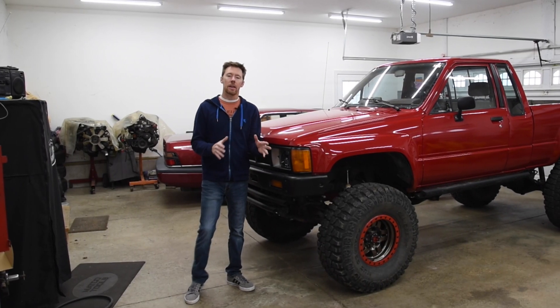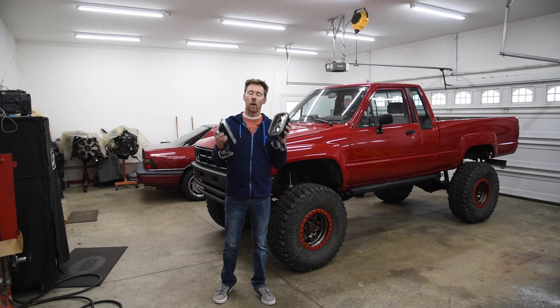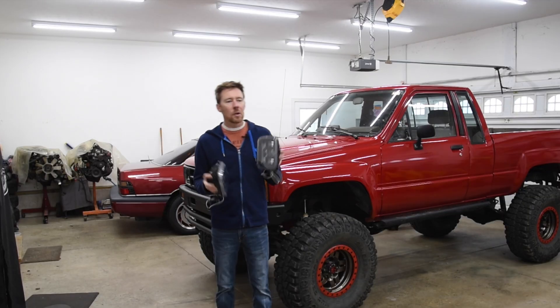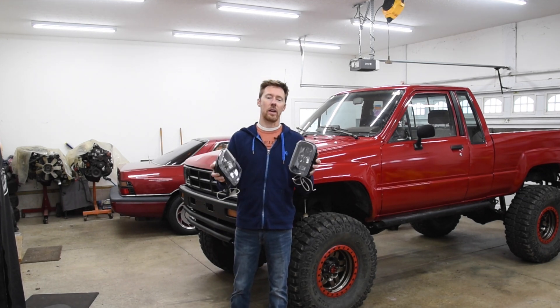I don't know exactly when that giveaway announcement will be because I'm recording this ahead of time. You don't have to be at a live show to win — I'll contact you one way or another. But do consider subscribing and checking out the live show if you are a fan of all things Toyota.